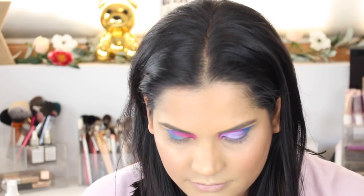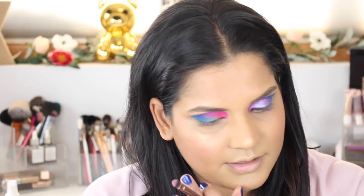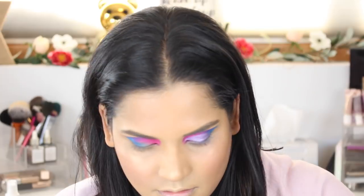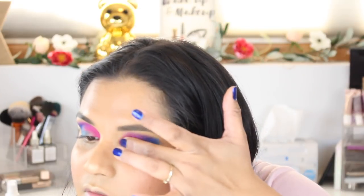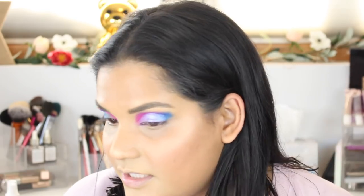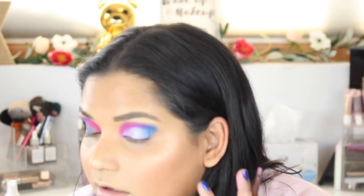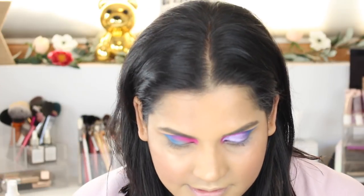I tried the shade Grape on this eye, and I'm wondering if I should try a different shade on this eye — just to try Sugar Crystals, which is like a topper. Let me press that on top and see if it adds anything. Okay, I think I'll just use the last row as toppers and then do the same thing on this side, grabbing more of that Grape shade.